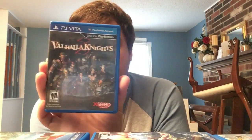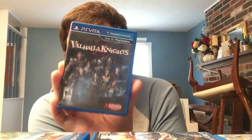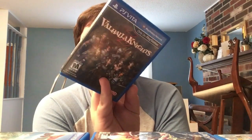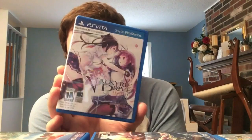Valhalla Knights 3 has party combat similar to Toukiden or Monster Hunter - interesting to play but probably a skip for most people unless you're a collector or a fan of Marvelous's style of games. Speaking of Marvelous/Tamsoft games, easily one of my favorites: Valkyrie Drive: Bhikkhuni. It's a yuri game that looks amazing with an awesome soundtrack.